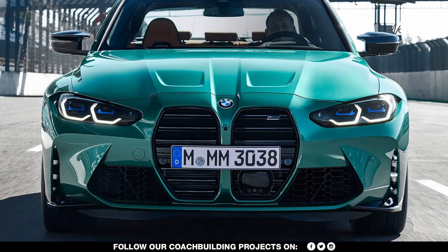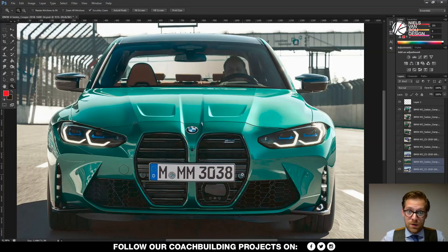Welcome all to the Niels-Varhoy design channel and welcome to quite a face — the new BMW M3.